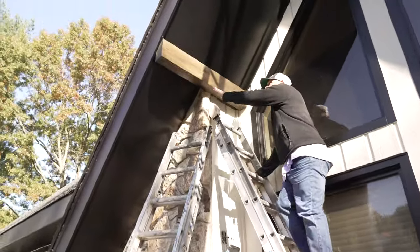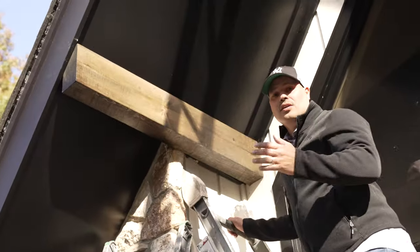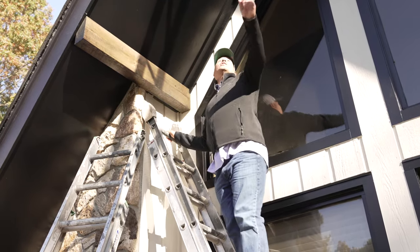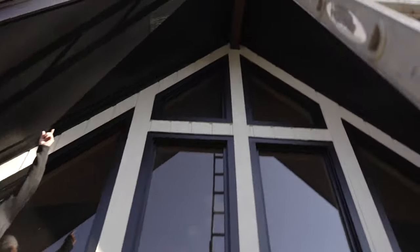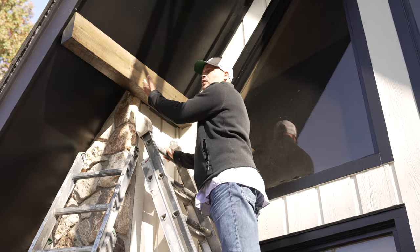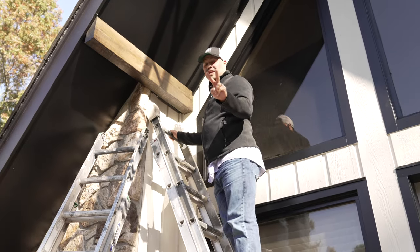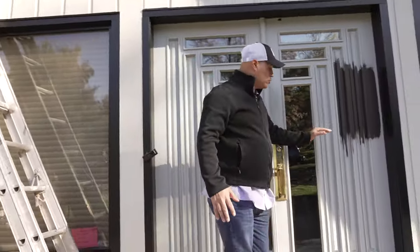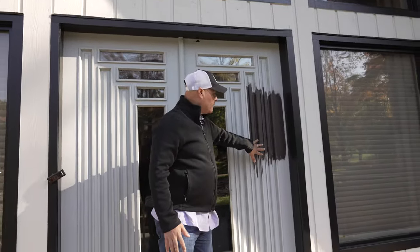We installed these decorative blocks — and I say again, they're decorative, not structural. The one all the way up on top goes all the way inside the house, and that one is definitely structural. This one is decorative. We've already applied two coats of stain on this.